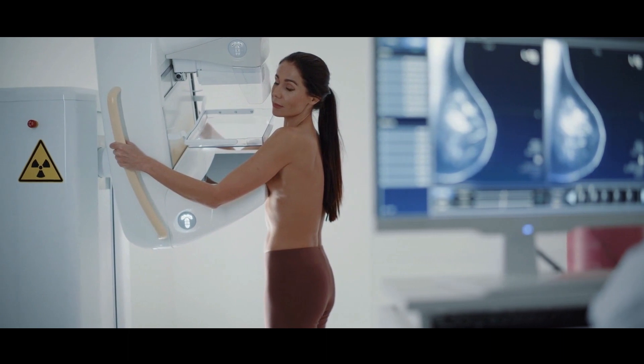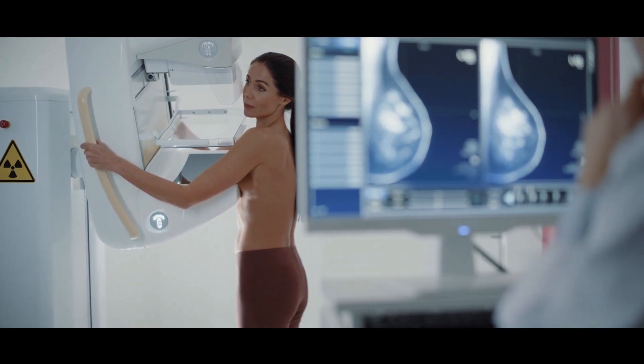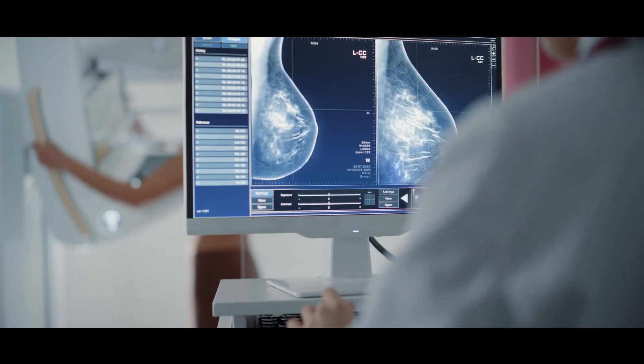Otherwise, if we can't see it on ultrasound scan, then we will have to do it with the help of the mammogram machine. The biopsy is done with local anesthetic to numb the area, and the sample is then sent to the lab for analysis by a pathologist. It normally takes about a week, sometimes longer, to get the results back.